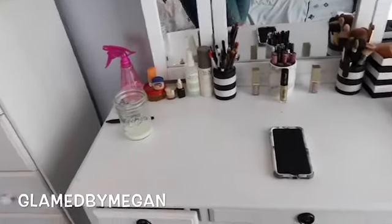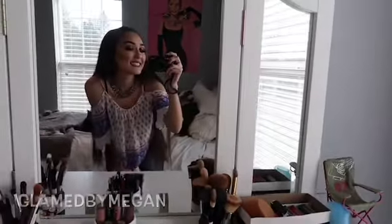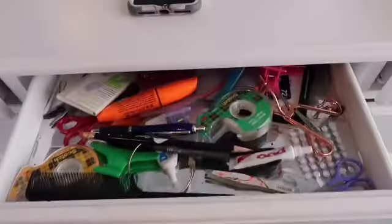And over here is my makeup vanity. It's kind of cluttery looking, but it's makeup. I got a lot. This is my junk drawer.